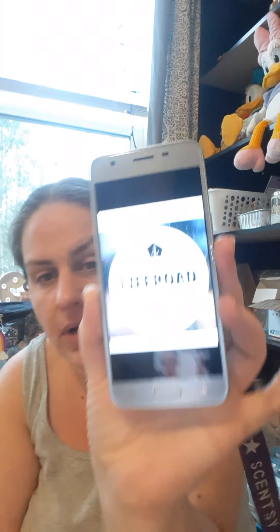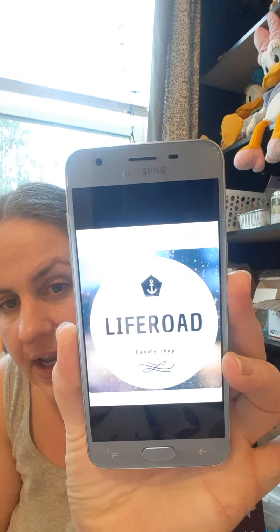Hey everybody, it's Ninja Mom here and I am finally here with that review and a small haul. This is my first time ordering through Life Road Candle Shop.